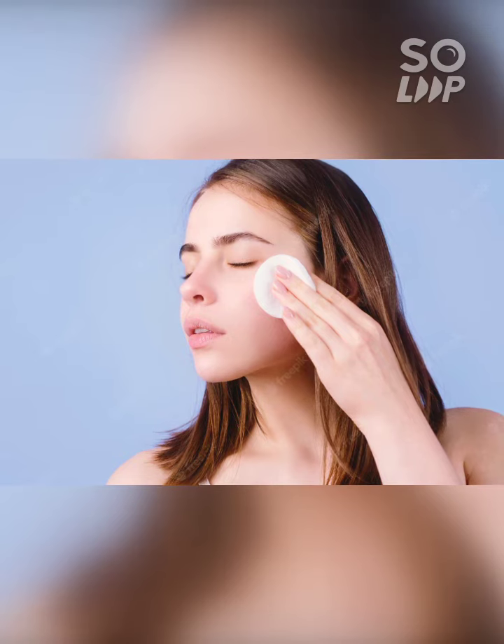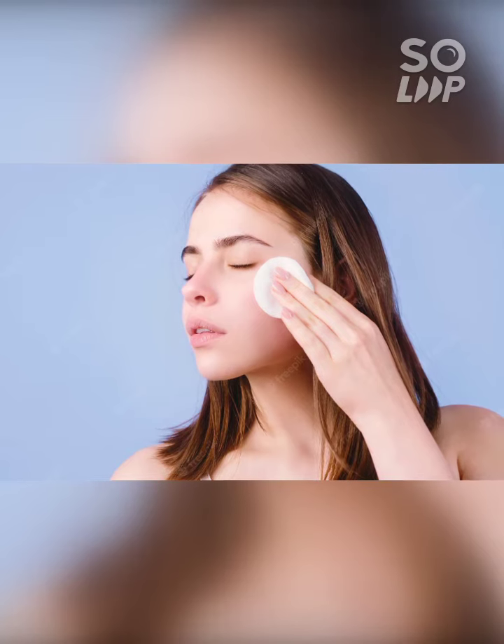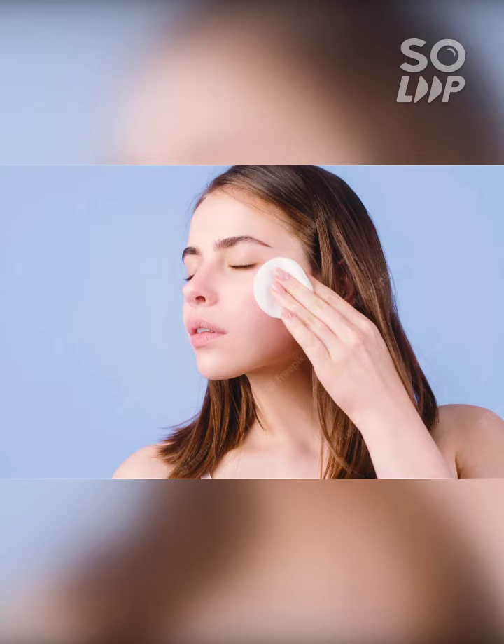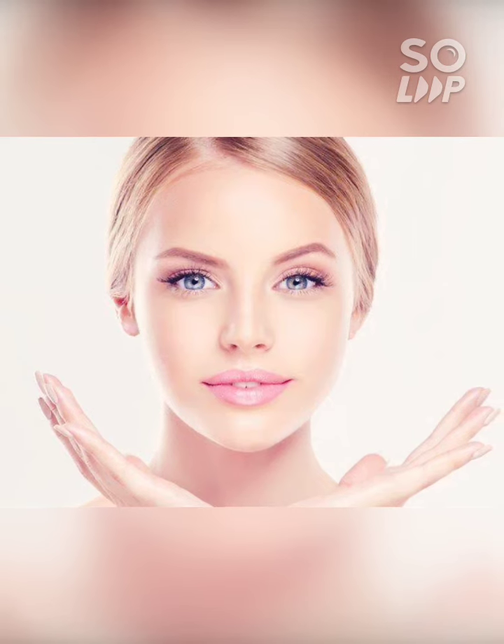The pores, the debris, the dirt, and dry skin — the toner makes your skin pure. If you can add a moisturizer, then you can add a hydrating moisturizer. Thank you.